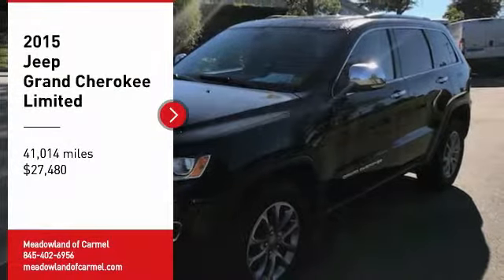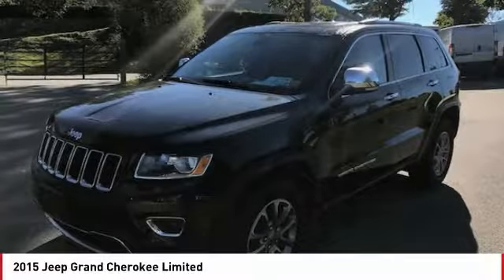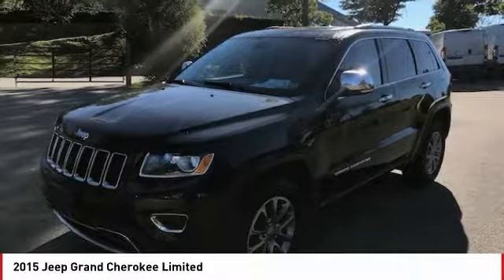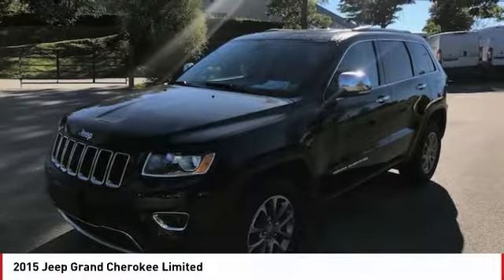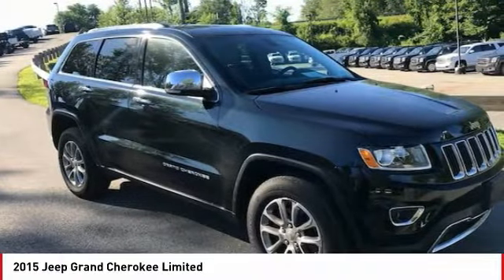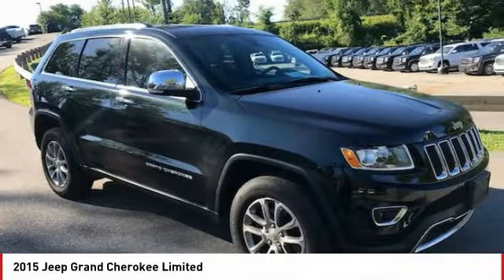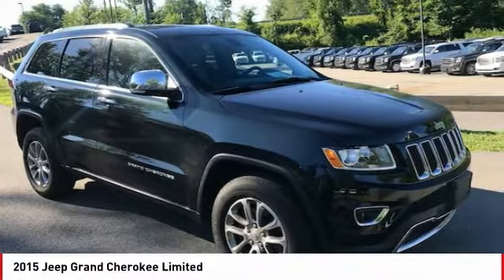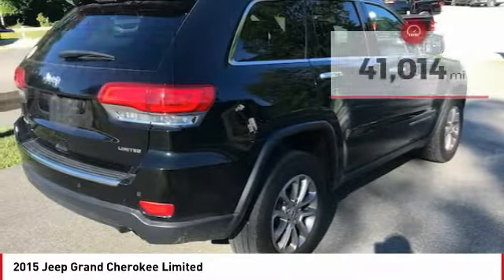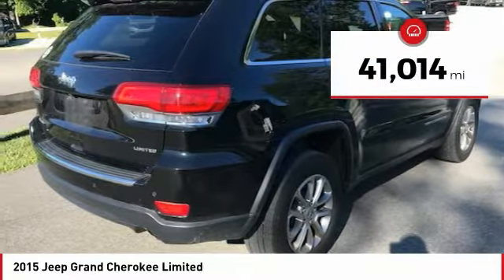Come test drive the 2015 Grand Cherokee. The Jeep Grand Cherokee offers superior off-road capability comparable to that of the upscale Land Rover LR3. This makes the Grand Cherokee a fine choice for families who venture off-road or vacation in the mountains or other remote areas, and is priced below $30,000. This vehicle has less than 45,000 miles.